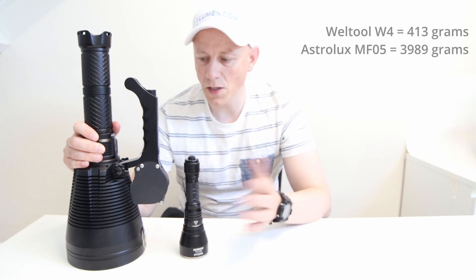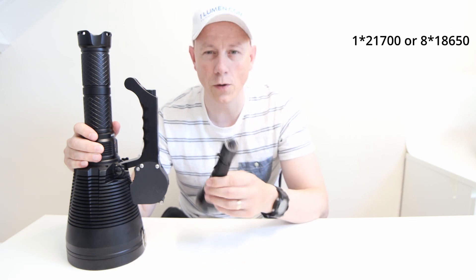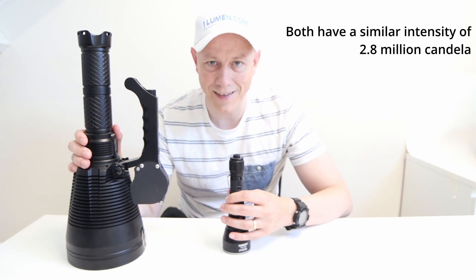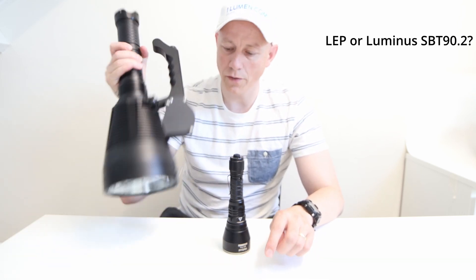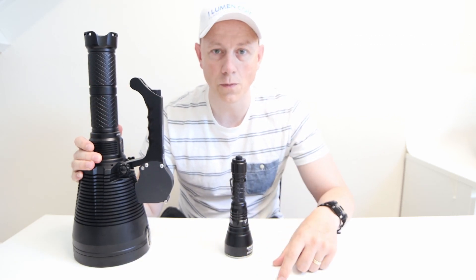That was a comparison between the big Astrolux MF05 and the small Weld Tool W4 Pro. Which one would you prefer — the big one or the small one? They have about the same intensity, but such a different beam. The SBT 90.2 LED is so different from an LEP. Let me know in the comments what you prefer.